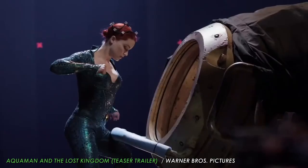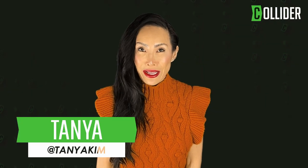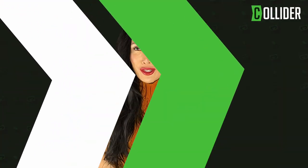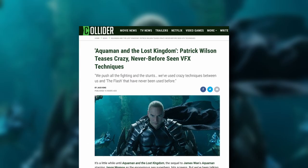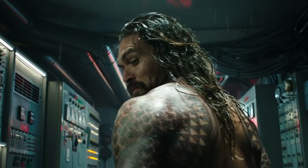Patrick Wilson teases crazy never-before-seen VFX techniques used in the sequel to Aquaman. What's up everyone? It's TK here and I'm back with another dose of Collider news. While we still have a little bit to wait before Aquaman and the Lost Kingdom hits theaters, Collider caught up with Patrick Wilson who plays King Orm in the DC franchise, and he filled us in on some of the amazing VFX advances used in the sequel to James Wan's Aquaman.